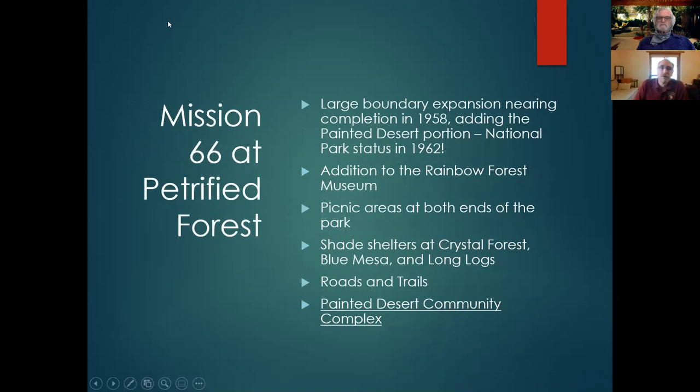At Petrified Forest, there was a large boundary expansion reaching from the south to the north to connect the park to the transportation corridors. At the time it was Route 66, and Interstate 40 was just being constructed. Park status came in 1962 after the Painted Desert portion had been added. There was an addition proposed to the Rainbow Forest Museum at the south end, plus picnic areas, shade shelters, roads, trails — and of course the big part of Mission 66 at Petrified Forest was the Painted Desert Community Complex.